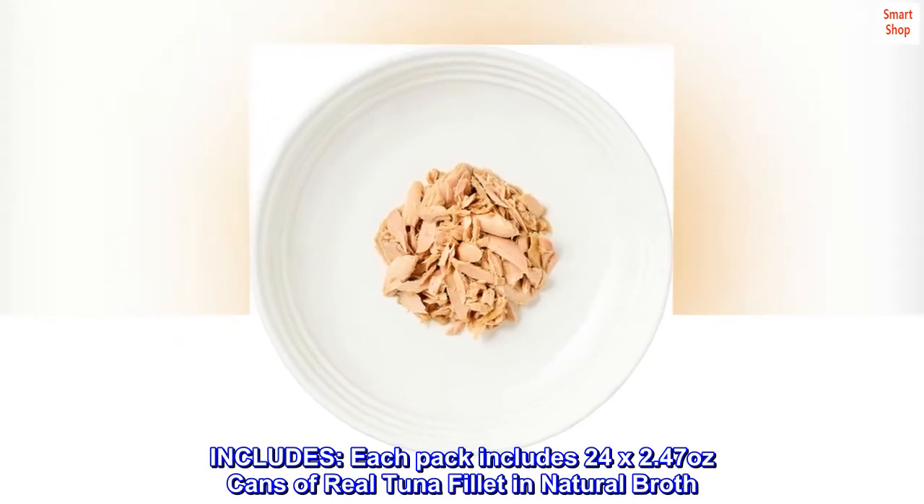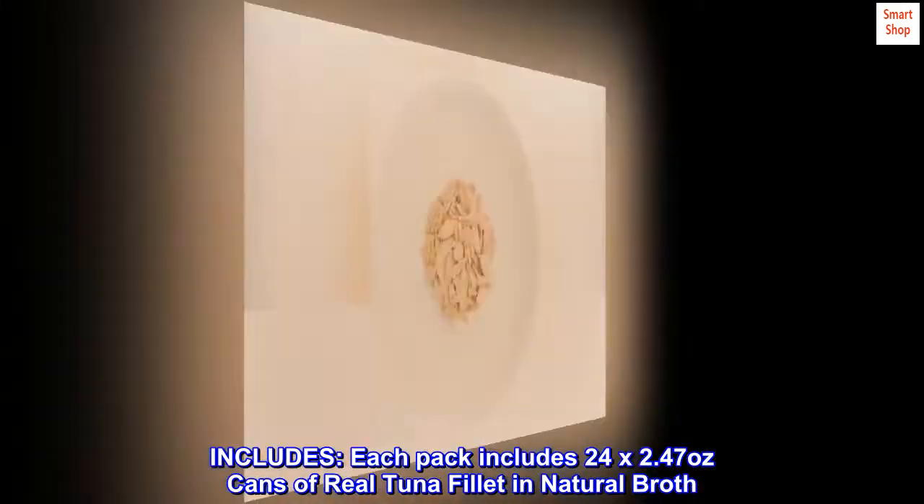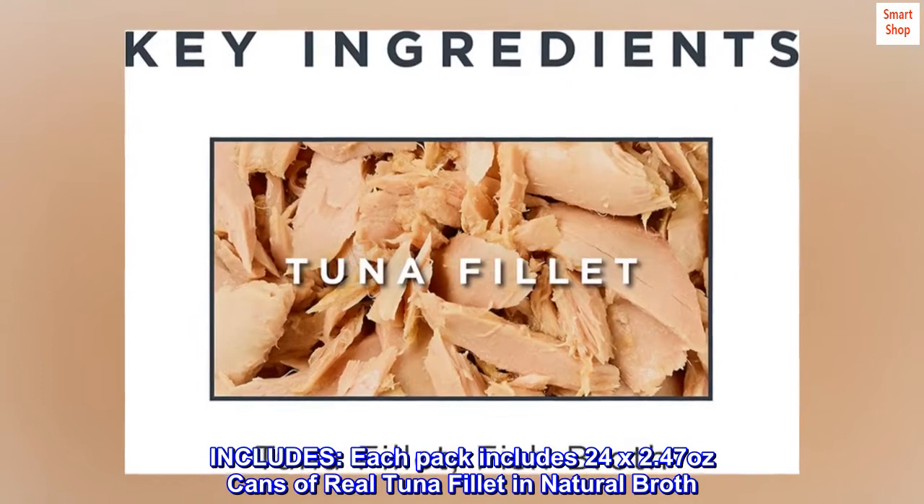Includes: each pack includes 24 by 2.47 ounce cans of real tuna fillet in natural broth.